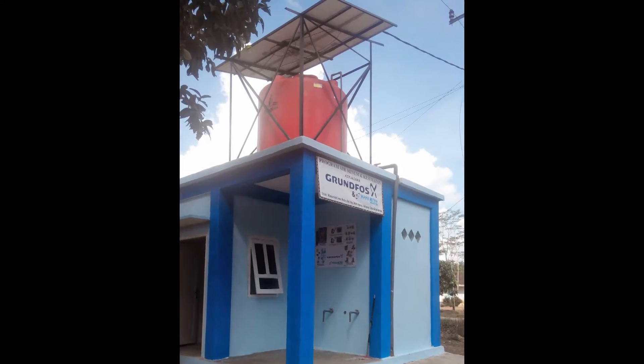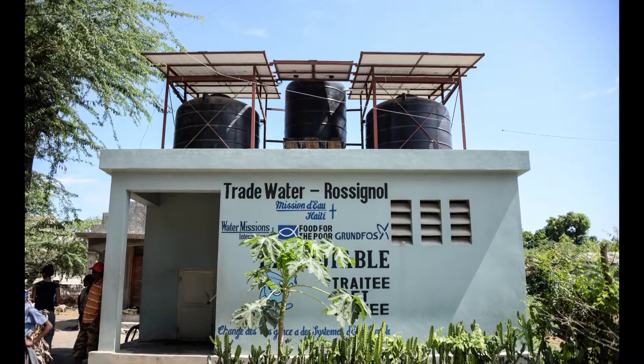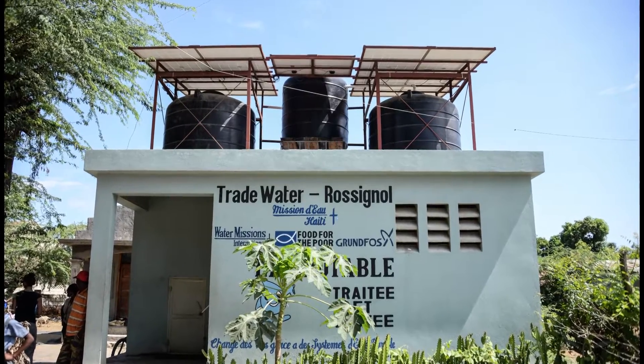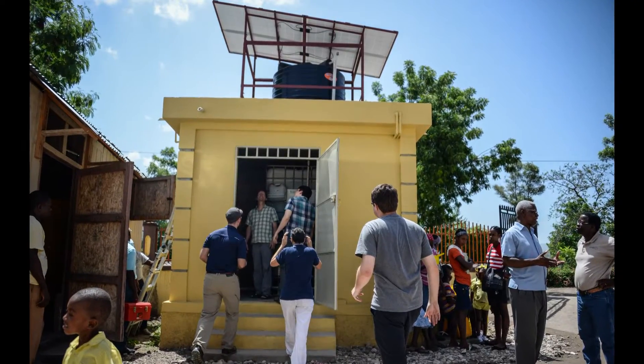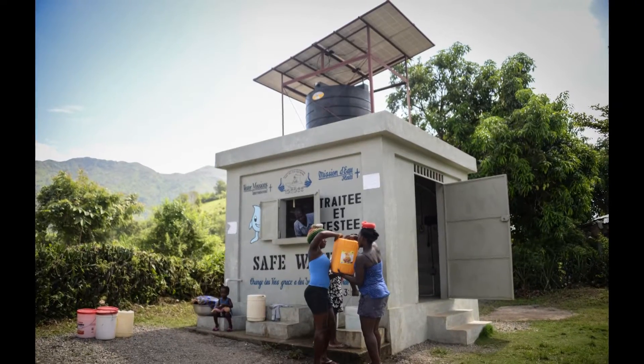It takes energy to move water. Whether we are pumping it through a filter or pumping water to a school a kilometer away, energy is required. Lack of affordable or reliable energy is a barrier to bringing safe water to people in developing countries.